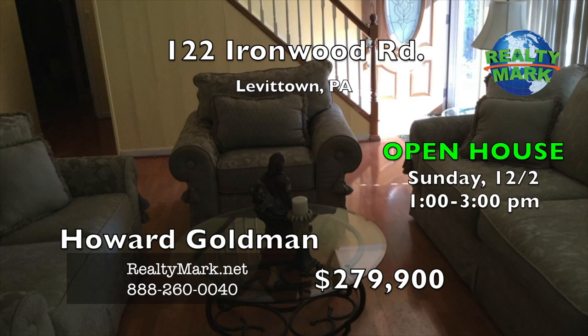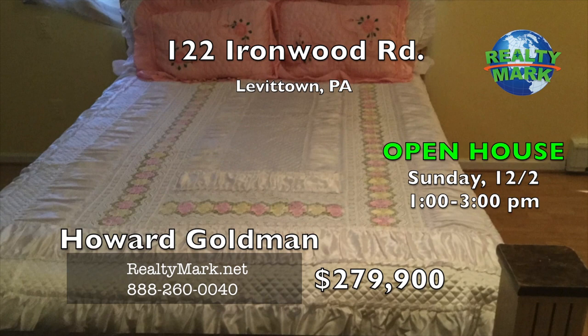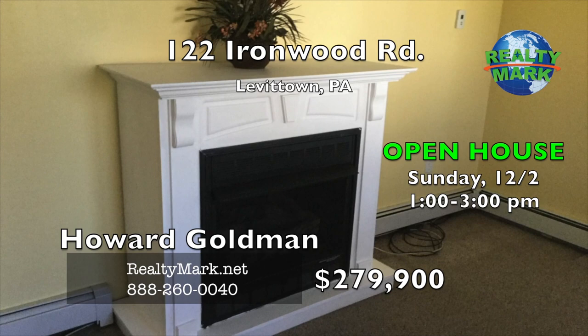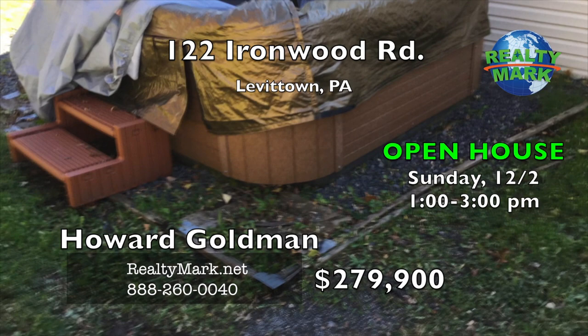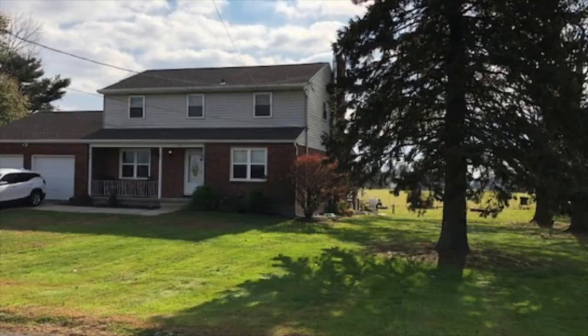You won't believe your eyes when you walk into this beautiful four-bedroom, three-bath Levittown home. The owner has converted the garage into a huge kitchen and den area and an en suite bathroom. There are two bedrooms on the first floor and a dining room. Off the master bedroom is a huge walk-in closet. The huge backyard features a jacuzzi. The second floor features two more spacious bedrooms with another bathroom. Call Howard Goldman for more details.